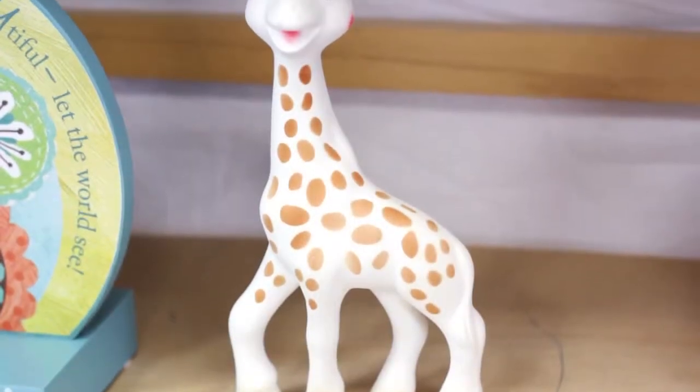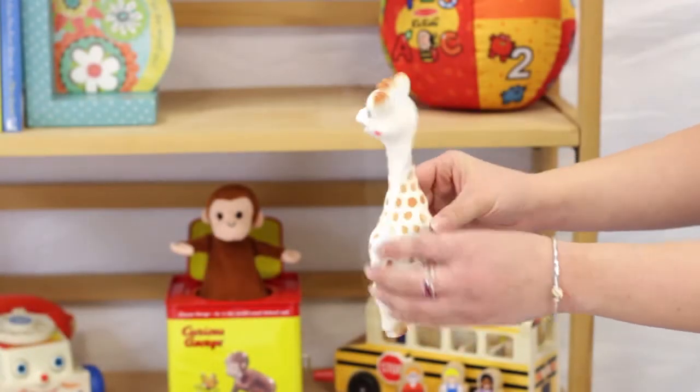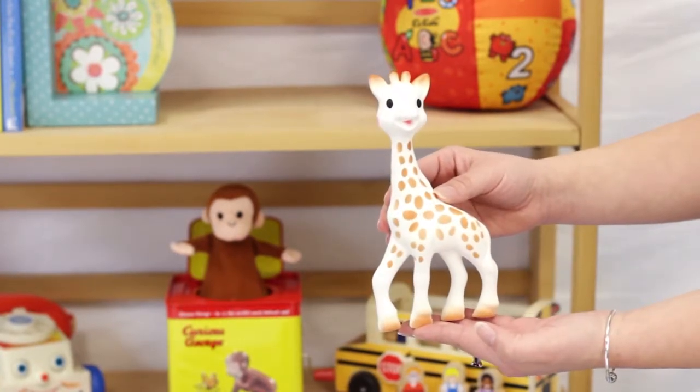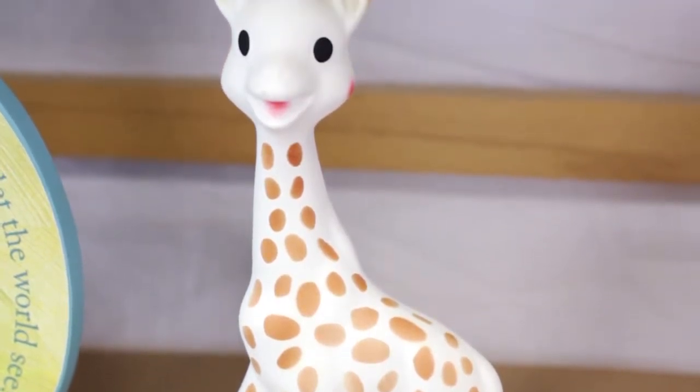Parents and babies alike love Sophie the Giraffe. This squeaky teething toy is perfect for babies of all ages and is intended to grow with your baby into their toddler teething years. Made of 100% natural rubber and food paint, this toy is safe for babies to play with and chew on.